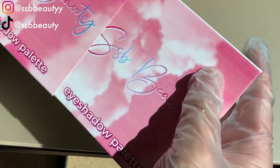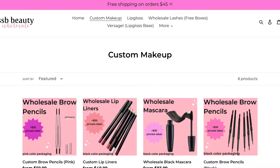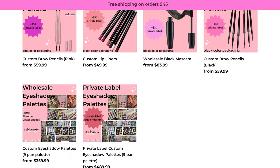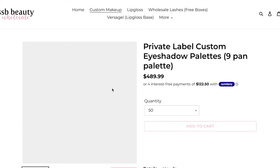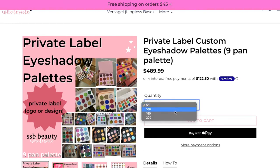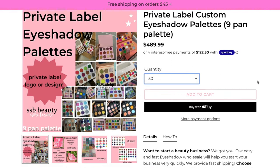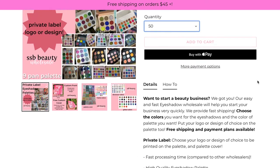The custom vendor is SSB Beauty Wholesale. This is what it will look like on the website when you go to order. You can click on the private label eyeshadow palettes, and you can pay with Quad Pay. There are up to 200 palettes you can order, and you can pay with 4 interest-free payments with Quad Pay, so you can start your business for a lot cheaper.